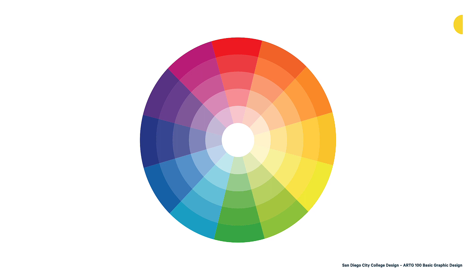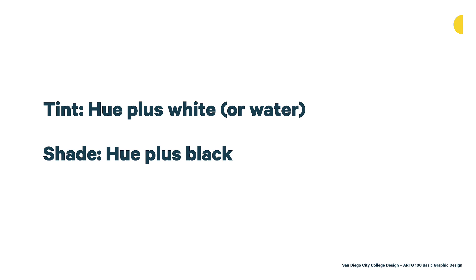There are two ideas here: tinting and shading. Tinting is when we add white or water to a color to make it less saturated. Shading is where you add black to a color. These are two ways to change the value of a color. By adding black, you're changing the value — we refer to that as shading. By adding white, you're also changing the value — we specifically refer to that as tinting.